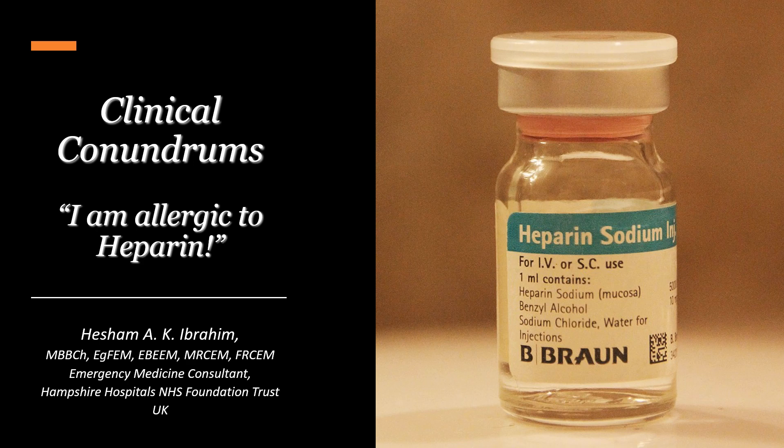Hi everyone and welcome to the Clinical Conundrums series. This is Hisham Ibrahim, one of the emergency medicine consultants in the United Kingdom. Today we are going to continue with the second part of our discussion regarding the complicated chest pain patient that I've seen a few years ago.